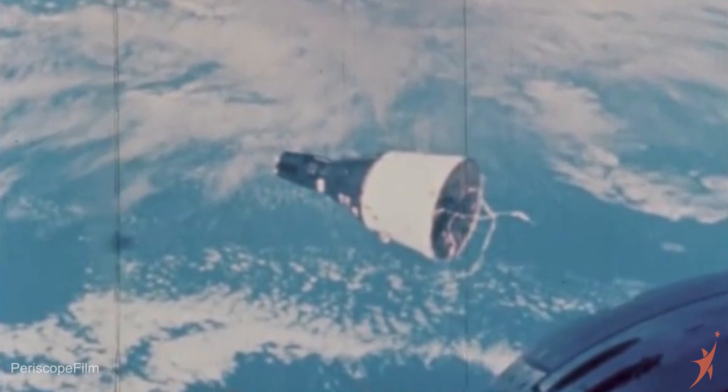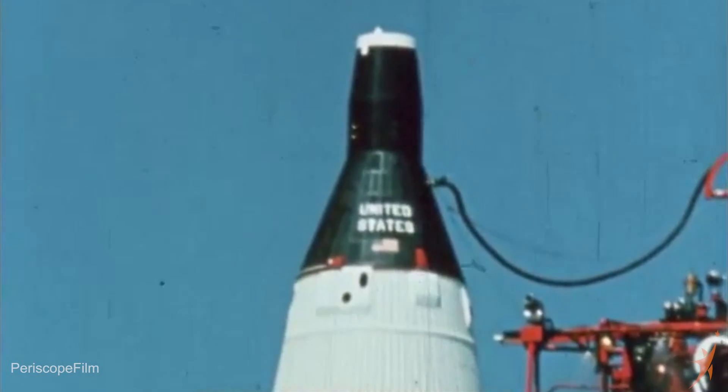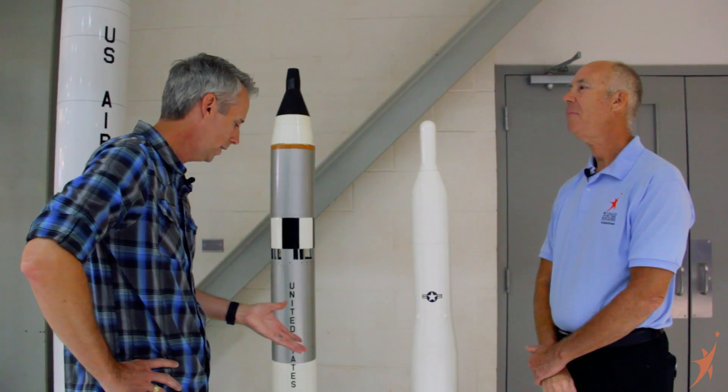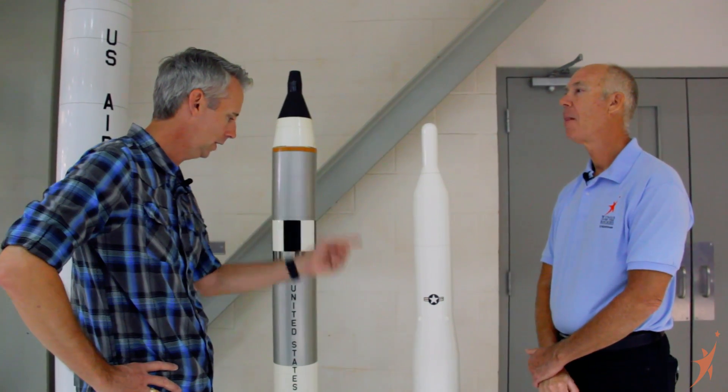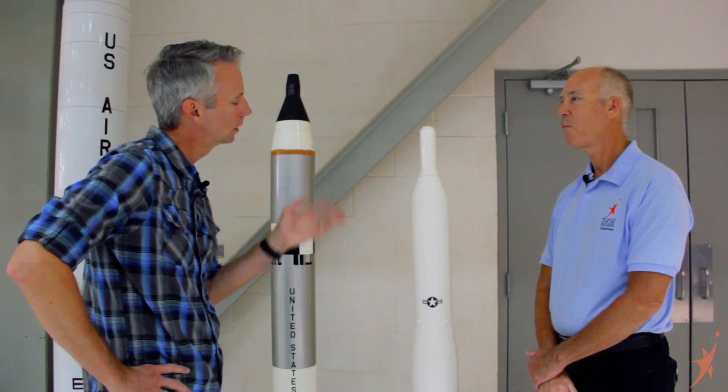So this was like the Gemini program? That's correct. This was used as the booster for the Gemini. You see the Gemini capsule mounted on top of this. We actually have an engine for this right here. We ought to go check that out. Come on.